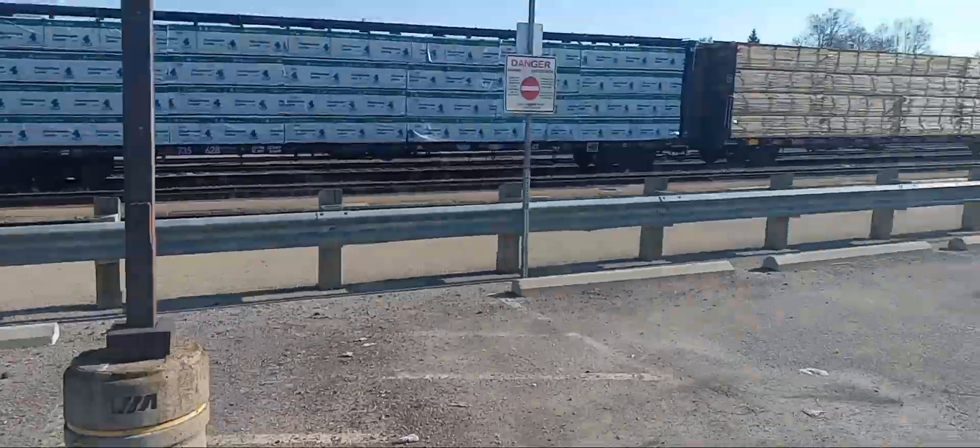This train originates from Flat Rock, Michigan and terminates at the MacMillan Yard in Toronto, Ontario. All on this April 8th, 2023, on Hunter Stewart Hobbies on YouTube.